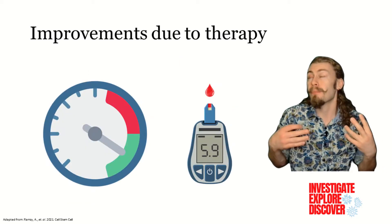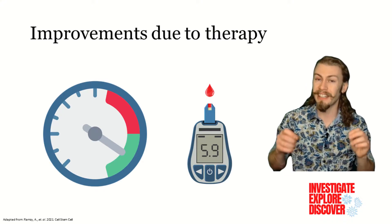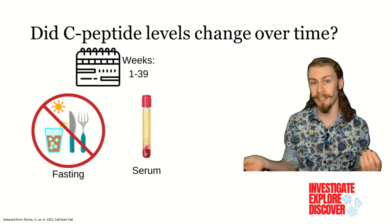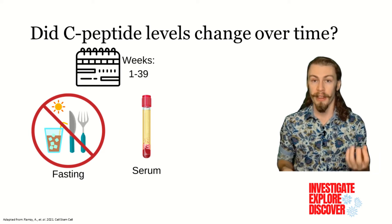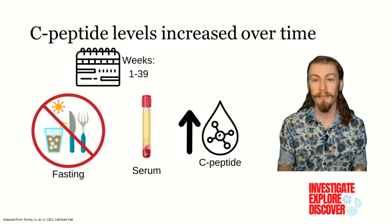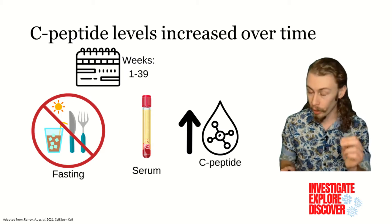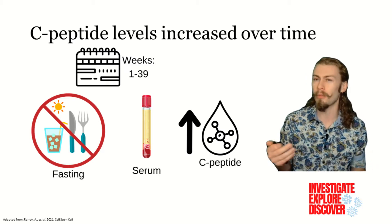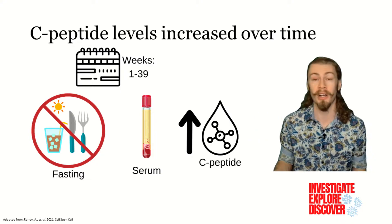However, they did have improved glucose regulation, spending more time in the target blood glucose range, and significantly less time with too much sugar in their blood. During this study from weeks 1 through 39, the authors measured the fasting C-peptide and blood glucose serum levels. They found no change in blood glucose levels over time, but there was a significant increase in C-peptide, which is equivalent to insulin levels. It is important to point out that most of these patients only had increases of a few picomolars at max. Nevertheless, it indicated that the devices were having some positive effect.